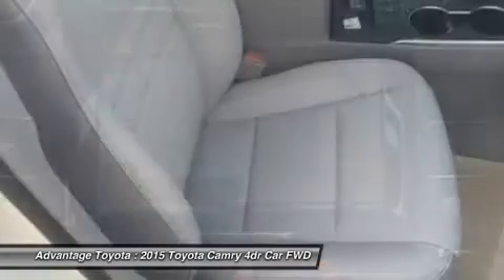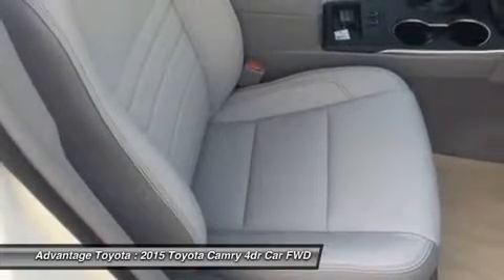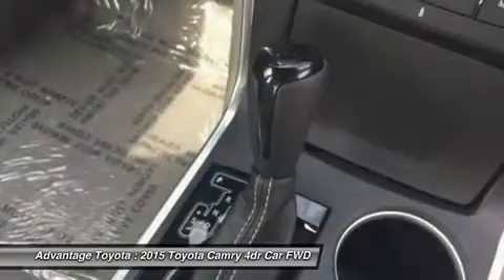A host of available safety features also help to keep you at ease including whiplash-injury-lessening front seats, 10 airbags, a standard backup camera, blind spot monitoring and rear cross-traffic alert, and lane departure alert.